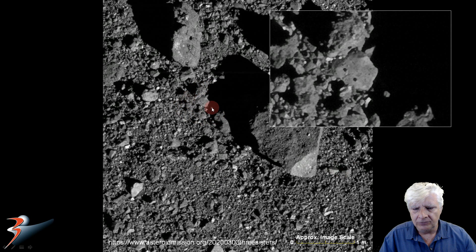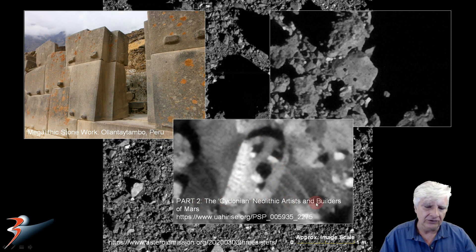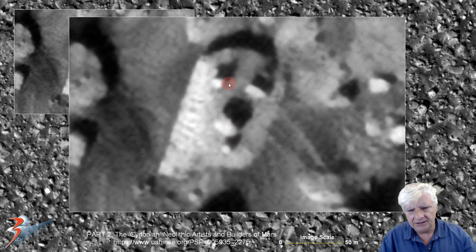We're looking at that smaller block and on it we've got two protrusions or knobs of equal size. It reminds me of the megalithic blocks found in South America in Peru, which also have two protrusions or knobs on them. This is from part two: 'The Cydonian Neolithic Artists and Builders of Mars.' That strange tombstone-shaped megalith has three smaller protrusions or knobs arranged in a triangle — and that's on Mars, about 6 by 12 meters in size. Up close we can see the protrusions: symmetry and geometry going on there.